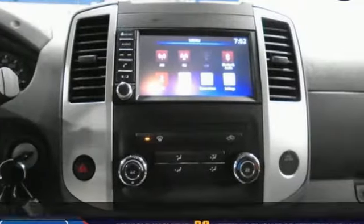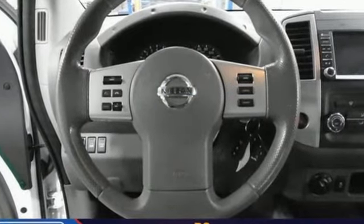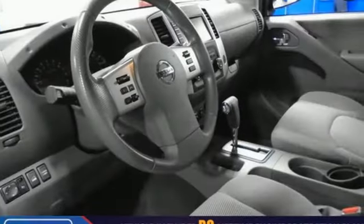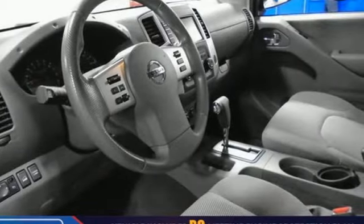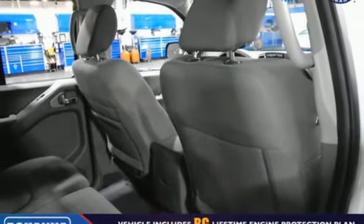Automatic transmission, electronic shift on the fly, aluminum wheels, streaming audio, wireless phone connectivity, air conditioning, front tow hooks, gas pressurized shocks, and V6 engine.